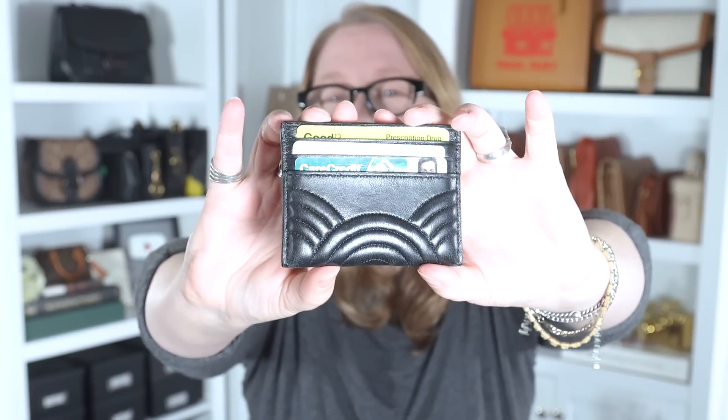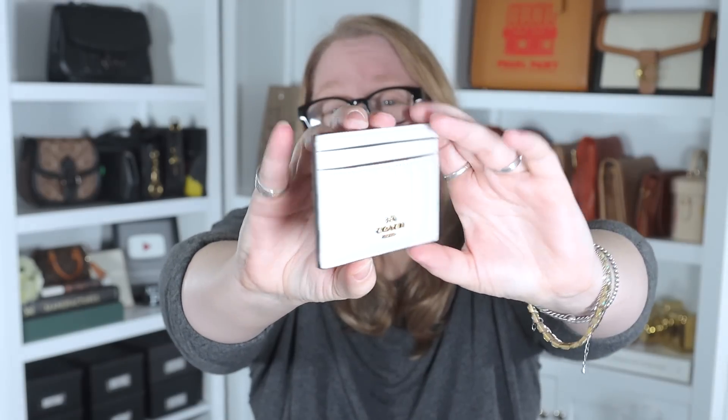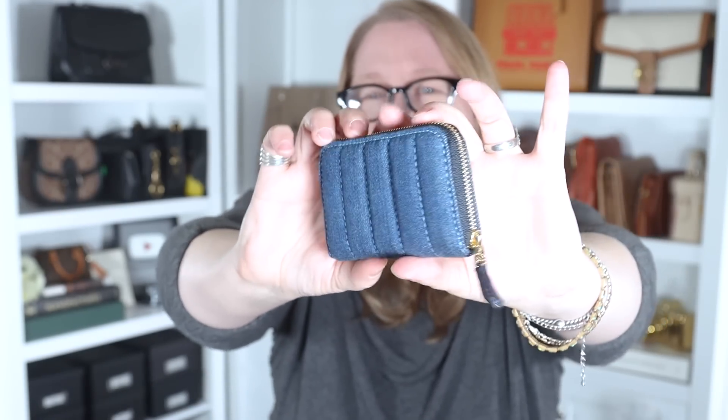I have three Coach card holders. This one is from the boutique — the art deco print from a few years back; I use it to carry my healthcare cards. The second I believe was outlet, and this one in chalk is an outlet piece and a gift from Yota Style. I'm not impressed with the quality of the Coach card holders — even the boutique one feels flimsy and thin compared to my luxury card holders.